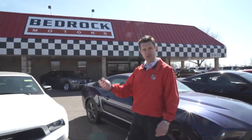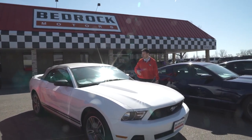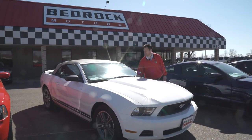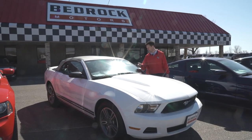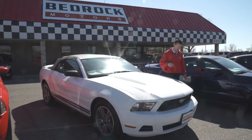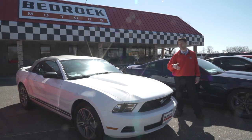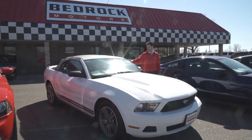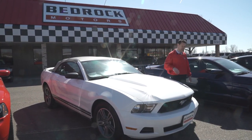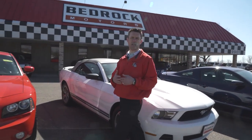We mentioned they make the Mustang in a convertible — here's a great example. This particular car is not a V8; this one is a V6, and it has 70,000 miles on a 2011. There are slight differences in the wheels, slight differences in the grille, and this one has the tan convertible top. It also has leather interior. If you're looking for a wide variety of vehicles, this is just a few examples, so make sure you check out our website at bedrockmotors.com.